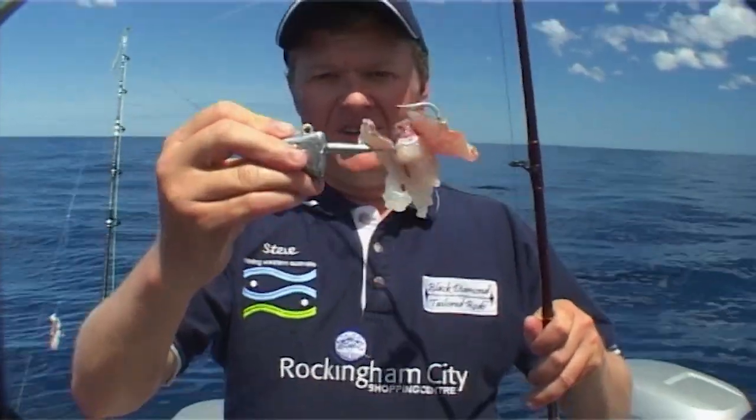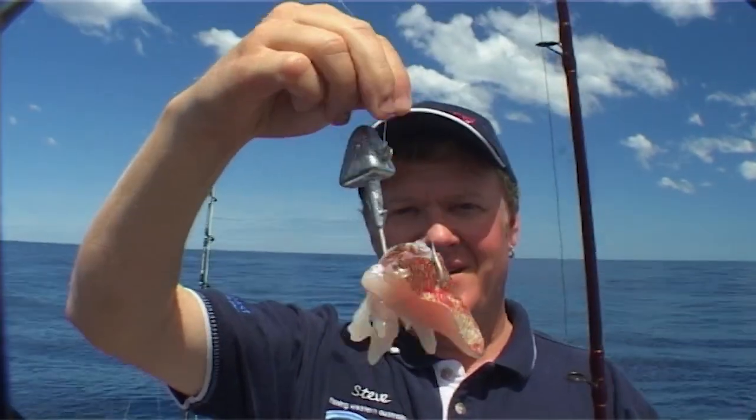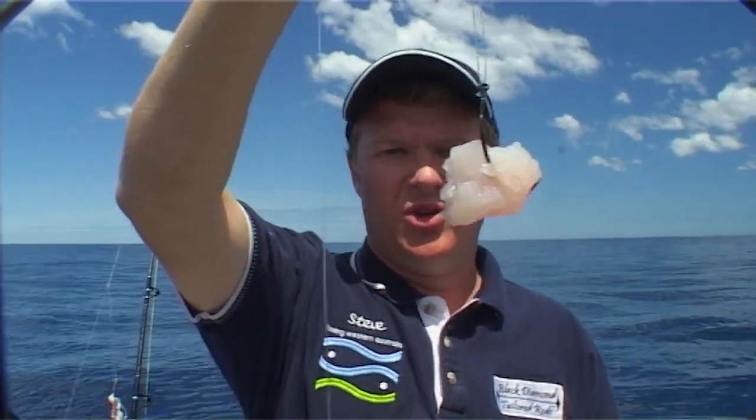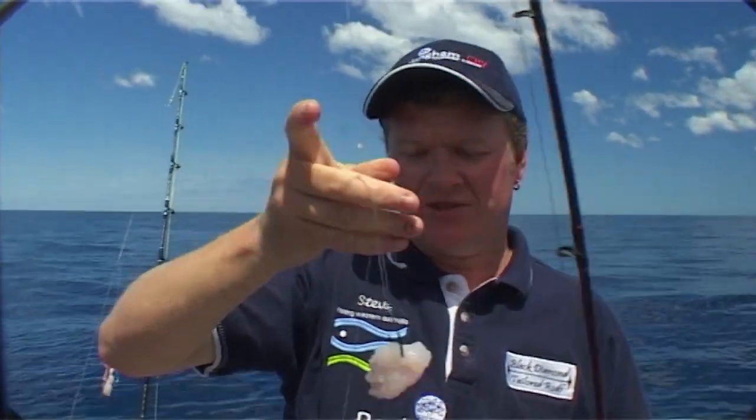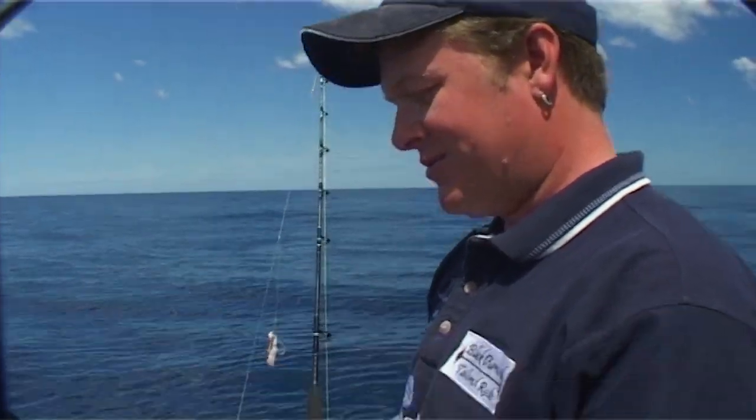Everyone today is going to be using a variation of the Paternoster rig, and that involves a sinker on the bottom. I'll actually be using a lead head jig with no tail just to give me weight, and I've got some bait on the bottom there. Then a dropper loop above that, a smaller hook, also baited up with some nice fresh fish flesh. That's all it takes to get some bottom fish here in Esperance.